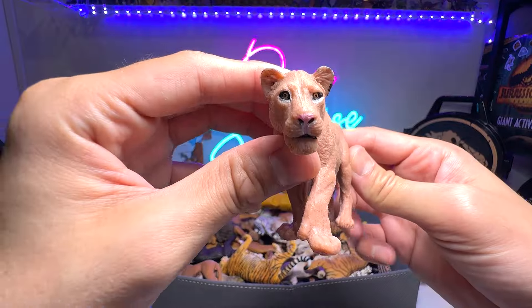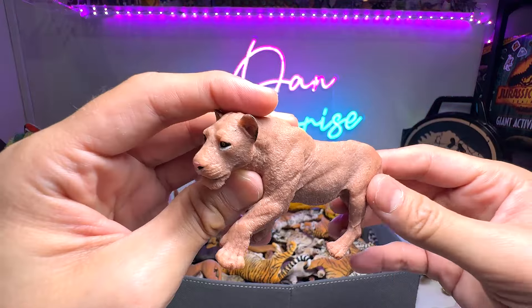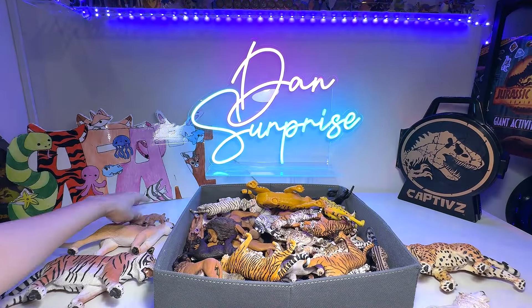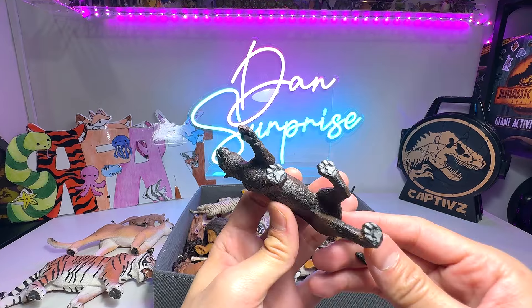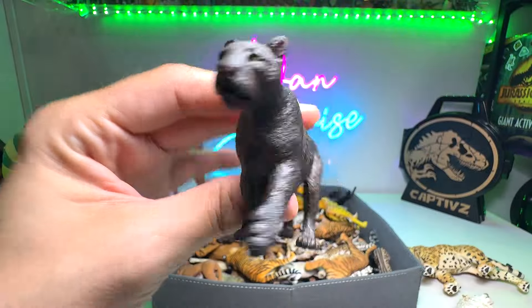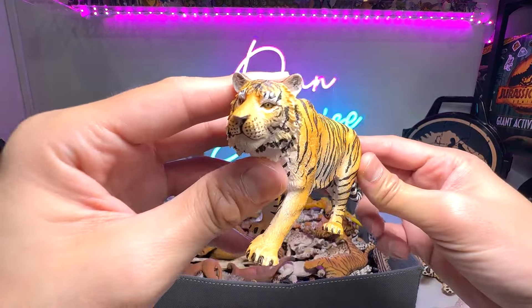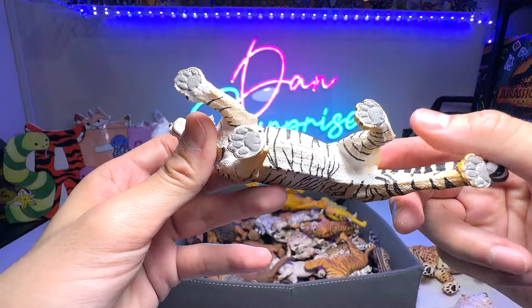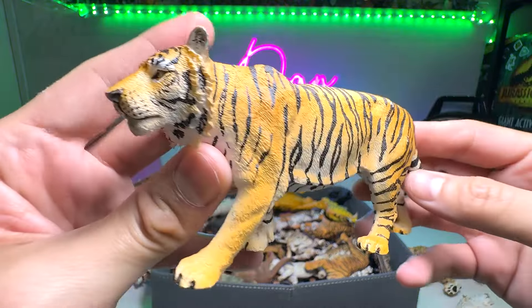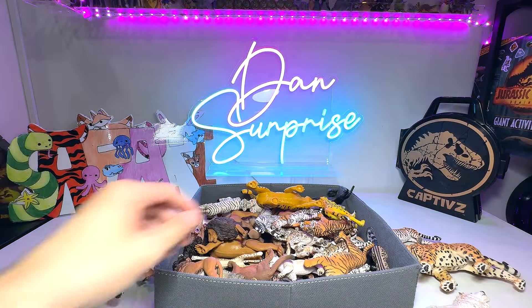This is a female lion, which is known as a lioness. This is not from Schleich, Collecta, or Safari Ltd. Next up, we have a Black Panther — beautiful Black Panther. I think we do have a couple of them in our collection. And here we have another beautiful tiger. Not too sure whether this is a Sumatran tiger or a Bengal tiger.